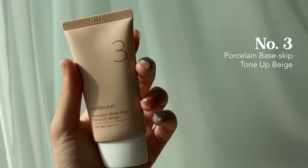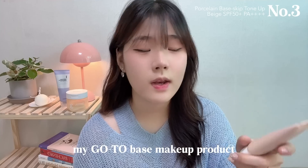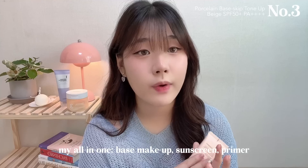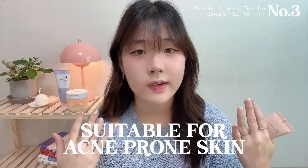My top three is a makeup product: the Number Three Porcelain Base Cape Tone Up Beige. I've been using foundation for a while, but it had negative effects on my skin, so I switched to this tone-up cream. It's my go-to base makeup product and also acts as my sunscreen because it has SPF 50. I don't need to put another layer of foundation after this — it has natural coverage for me. It has a smoothing effect that minimizes pores, and using fewer layers has really helped control my breakouts.